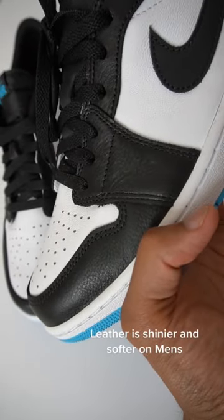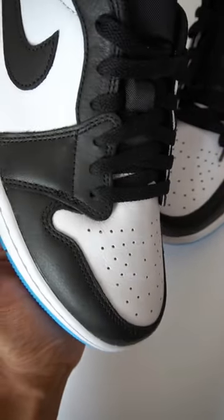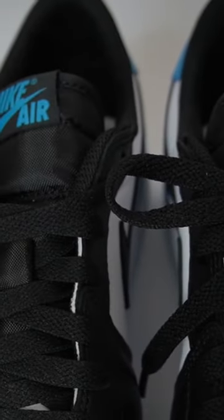Moving on to the shoes, the leather definitely feels softer as well as looks a bit shinier on the men's version. You can also see the toe box holes are clearly a lot bigger on the men's pair. The tongue is slightly longer on the women's version.